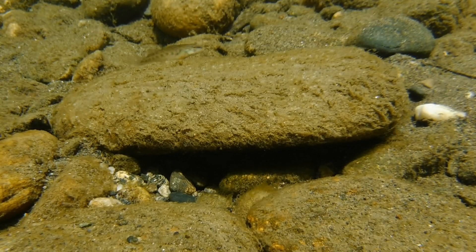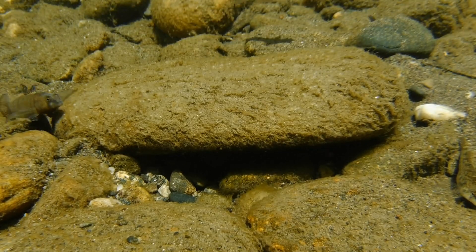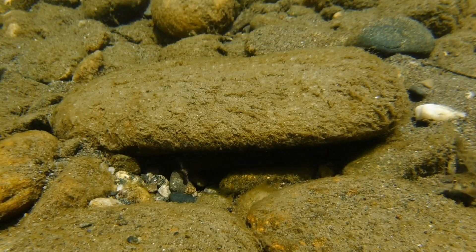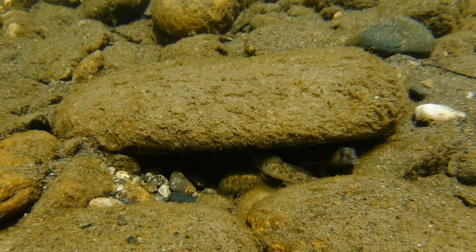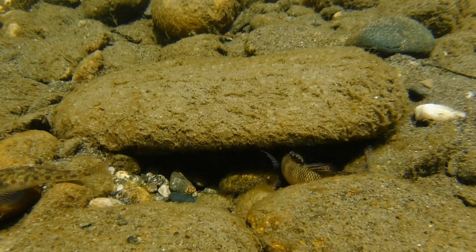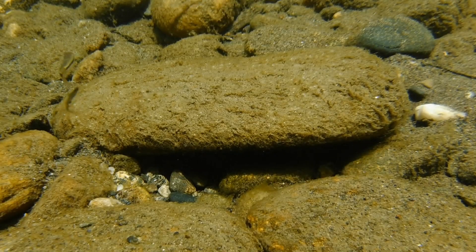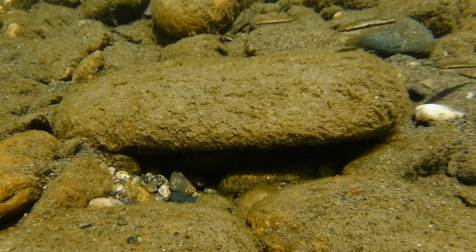And speaking of the female darters, here comes one now, and it looks as if she may be ripe with eggs. Apparently she didn't like what she saw, so she's decided to move along and look for a different place to lay her eggs.